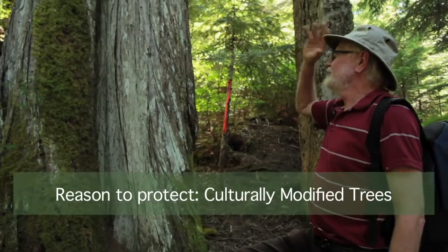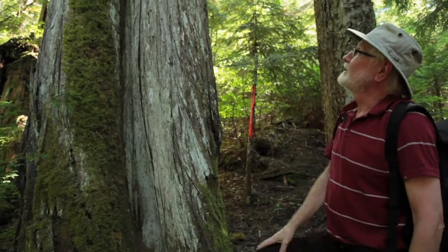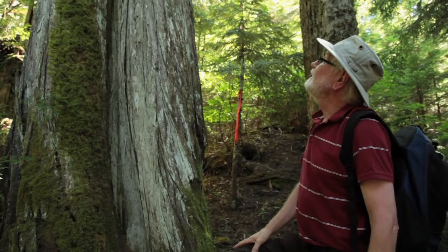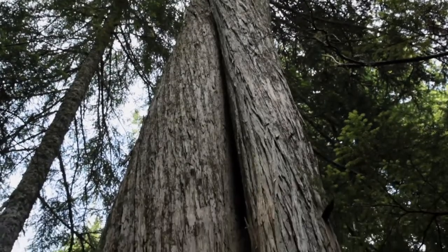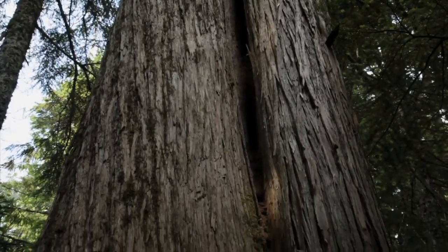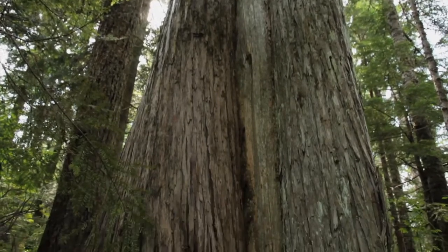Here's another old yellow cedar that certainly had some scars formed on it. The question is whether they were of human origin or natural origin. I believe there's a good chance that the bark was stripped by people living here hundreds of years ago in this area, coming up to harvest yellow cedar bark.